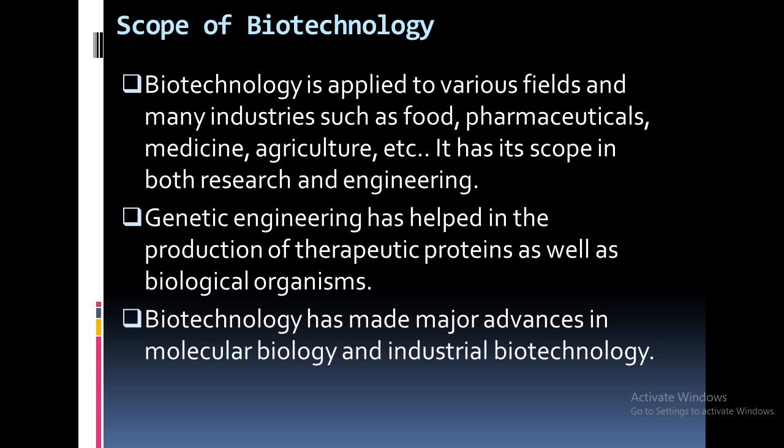Now next is the scope of biotechnology. Biotechnology is applied to various fields and many industries such as food, pharmaceuticals, medicine and agriculture. It has its scope in both research and engineering. Genetic engineering has helped in the production of therapeutic proteins as well as biological organisms. Biotechnology has made major advances in molecular biology and industrial biotechnology. The scope of biotechnology is extended to various branches of biology, including tissue culture, development of transgenic plants and animals, and development of antibiotics. The USA itself has established more than 200 companies such as Biogen, Hybritech, and others.